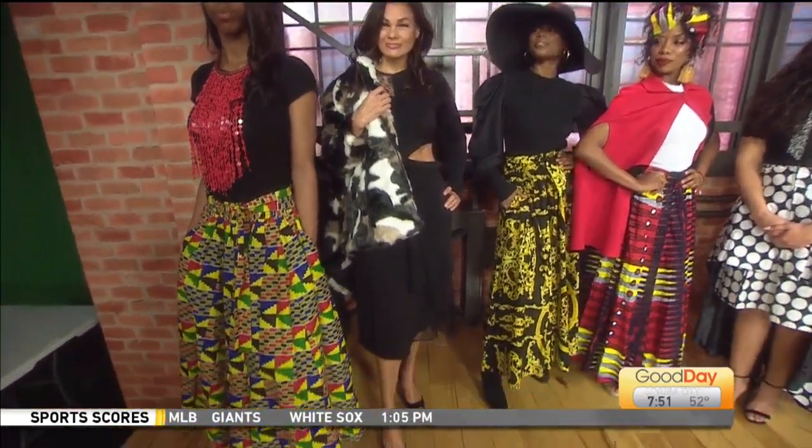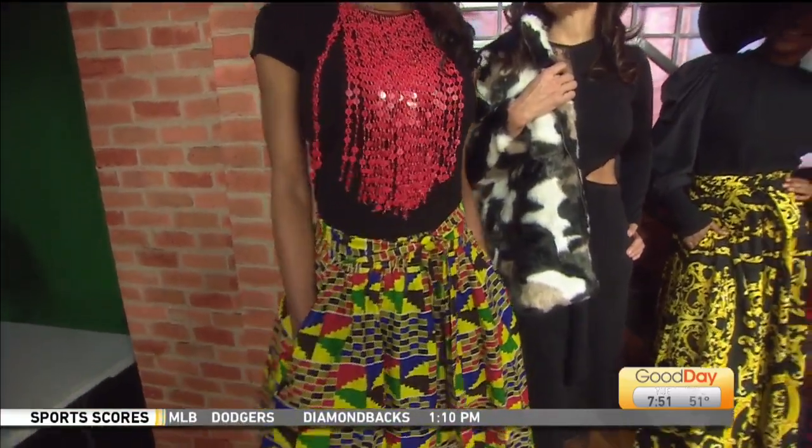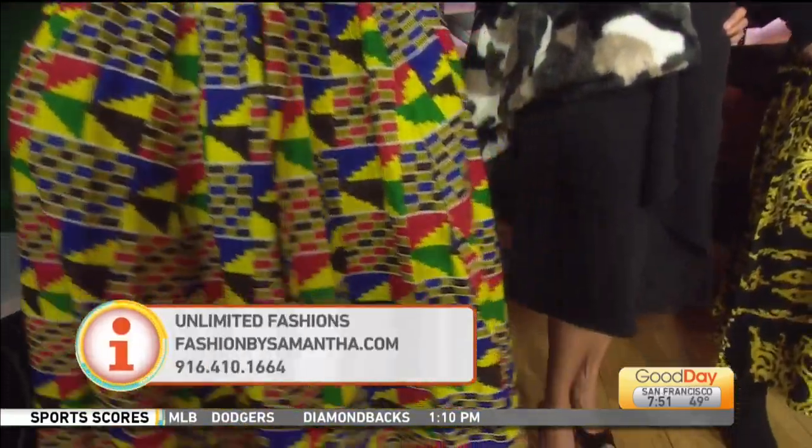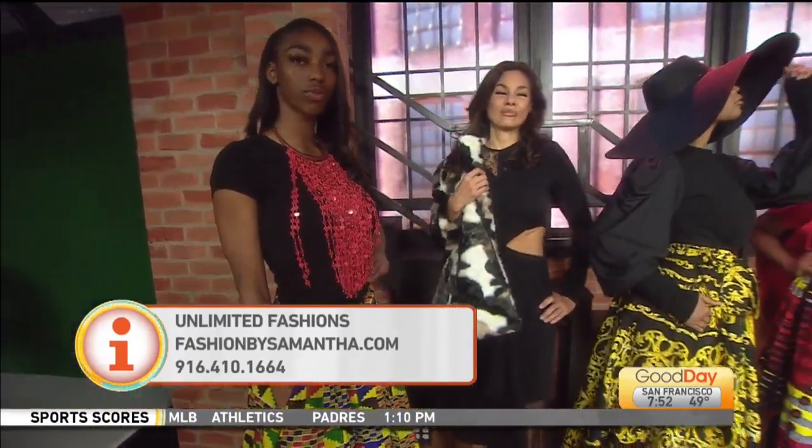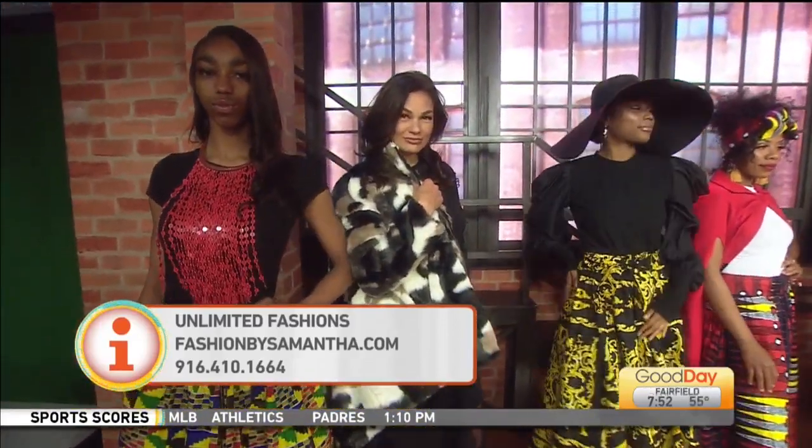Last but not least, our youngest model is Tyra. Beautiful black top and also matching African skirt in a kente cloth. Let's just do a little pose. Model, strike a pose! Miss Samantha said strike a pose and she delivered.